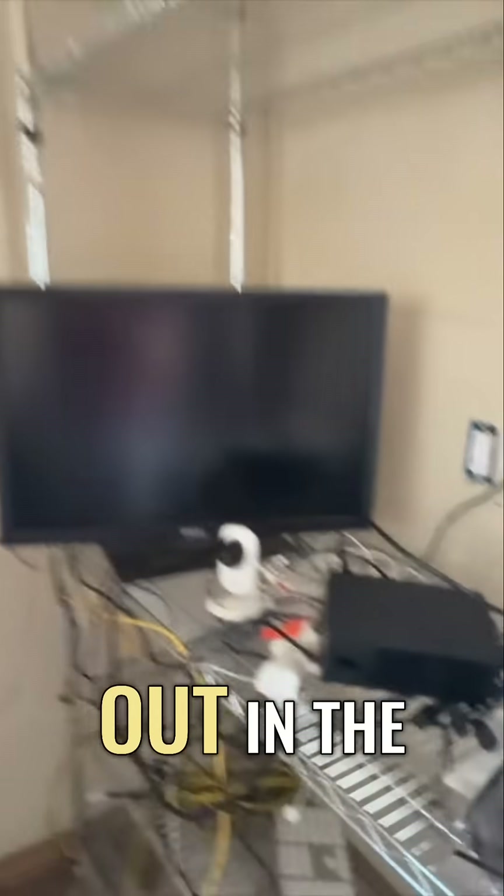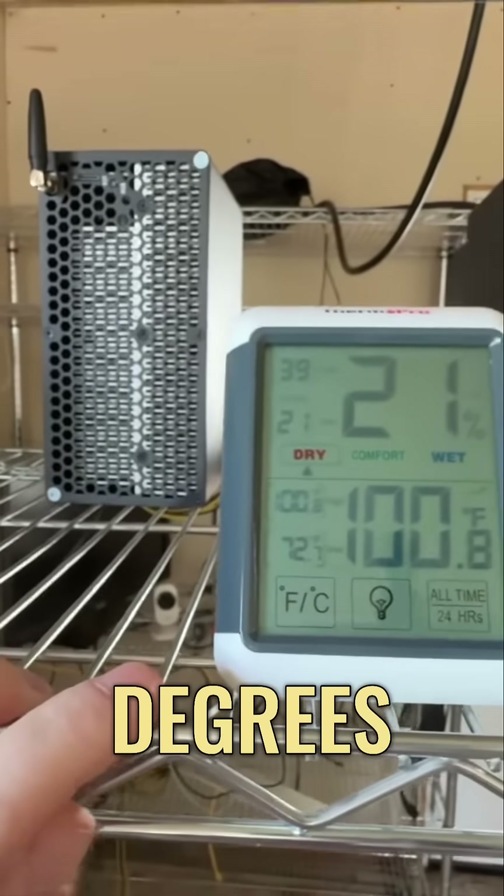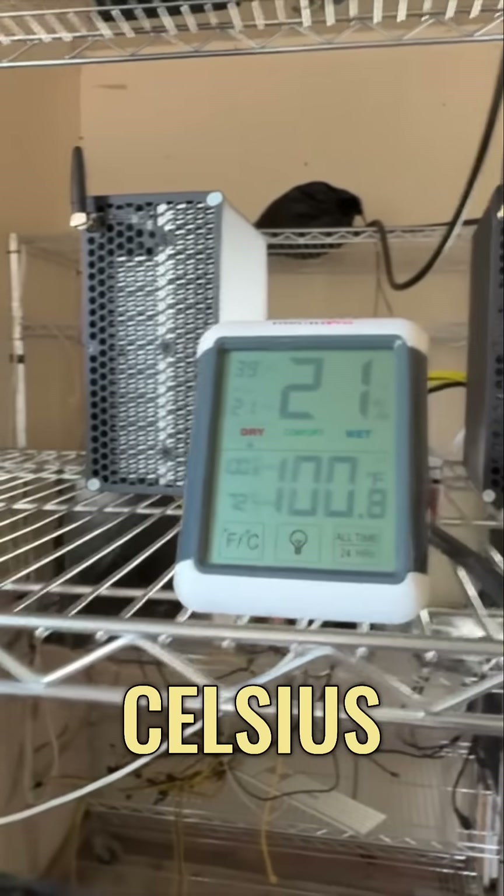We're going to unplug that, bring this out to the garage, deal with it out there. It's hot — let's go take a look. Right now it's 100 degrees Fahrenheit, 38 degrees Celsius, and it's just getting hotter.